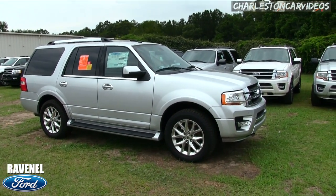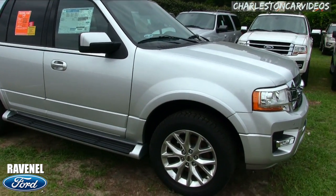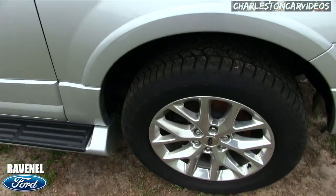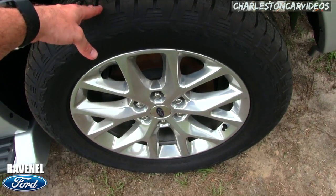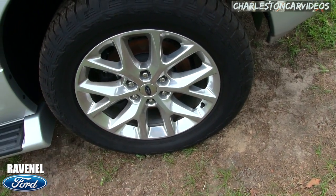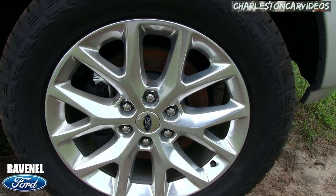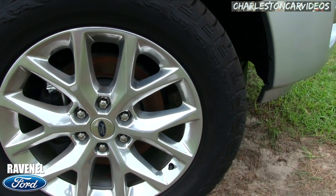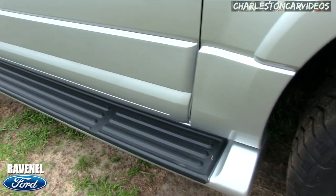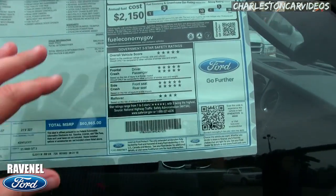This one is not an EL, but I will walk over and show you the EL in just a bit. Let's take a look at the wheels — those are sporty-looking Hankook Dynapro tires on a 20-inch polished aluminum alloy wheel with a 275/55 series tire. Pretty nice. You've also got the running board going down the side.